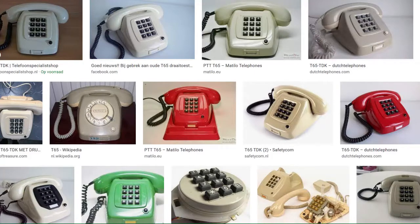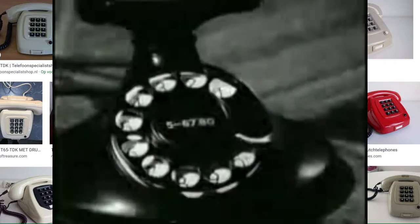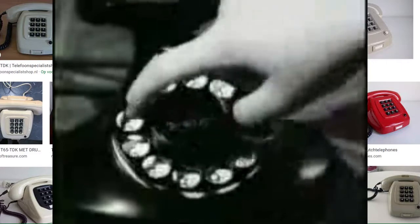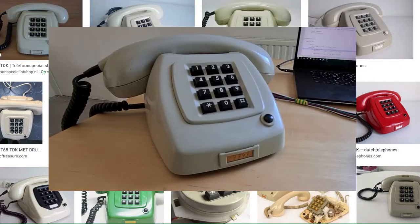The PTT T65 telephone, where the T stands for Tafeltustel, or 'table device' in English, and the 65 refers to 1965, the year this phone was introduced to the public. Although there is something oddly satisfying about operating the rotary disc with your finger and hearing those pulses or clicks, the keyboard model called T65-TBK, introduced a few years later, is much more convenient.